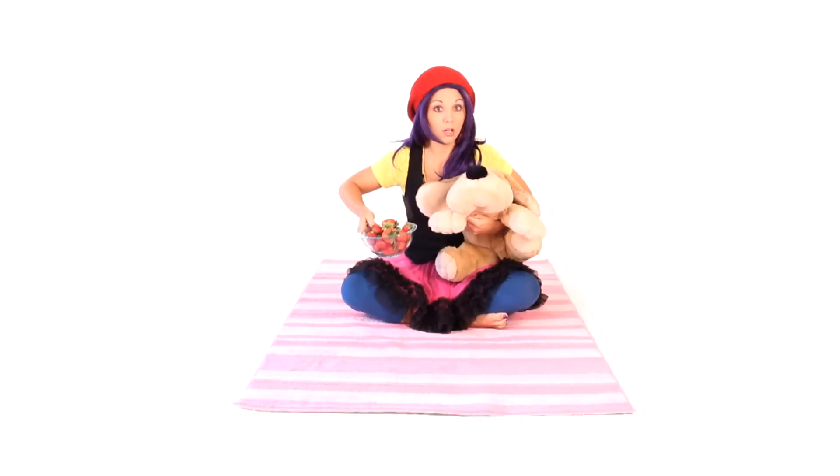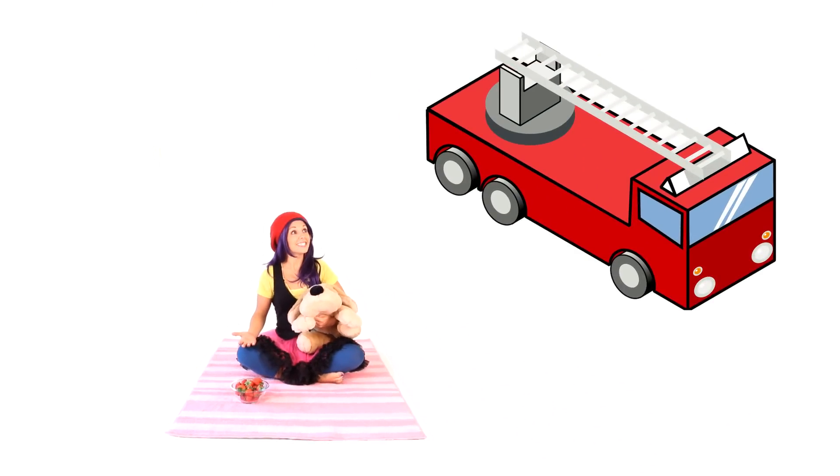What's that? A firetruck? A firetruck is red! There it is! A red firetruck! Good job!